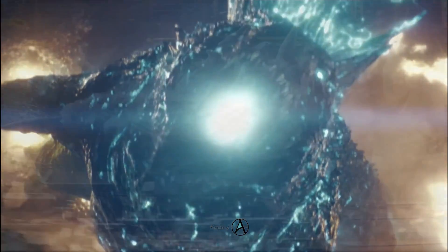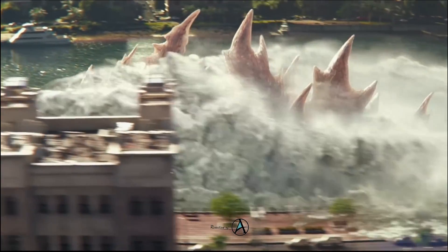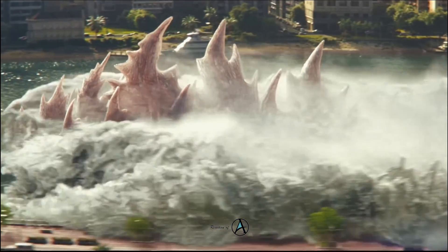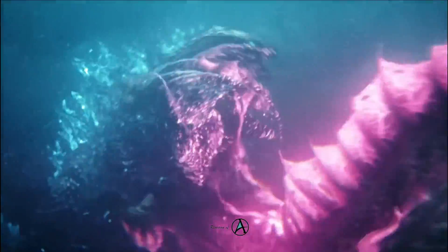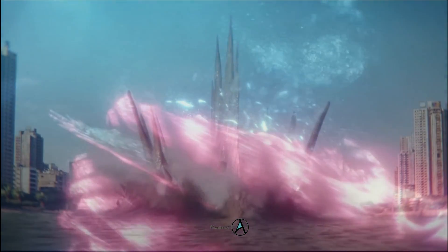In Godzilla 2000, in which Godzilla battles the alien Orga, Godzilla's primary form includes some pink coloration on his dorsal spikes. However, Godzilla only uses his typical atomic breath for most of the movie and his orange nuclear pulse in the final battle against Orga.